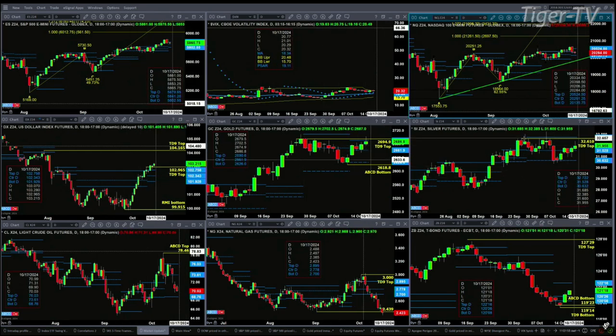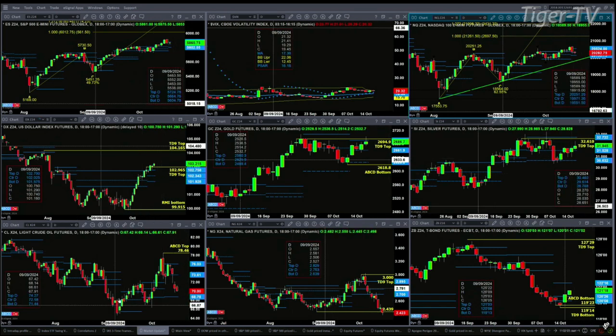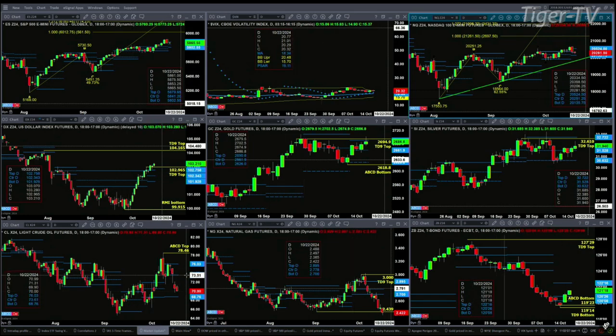Silver has a consolidation within inside its profile. Support at 30.63, resistance up at 32.72, likely targeting the bottom of its profile, and that support level is at 68.76.